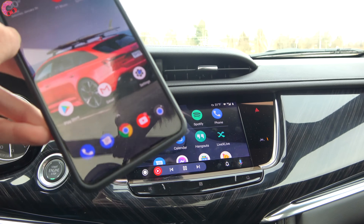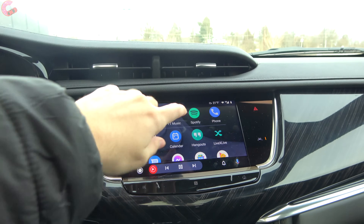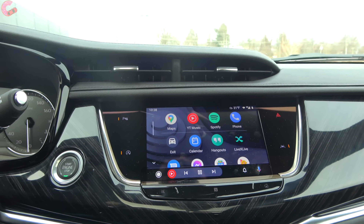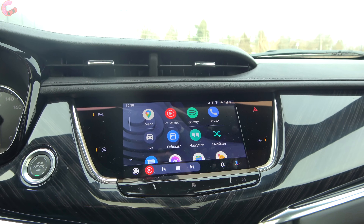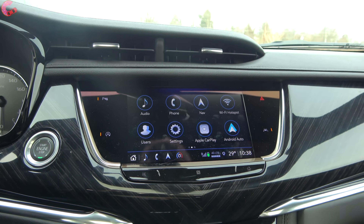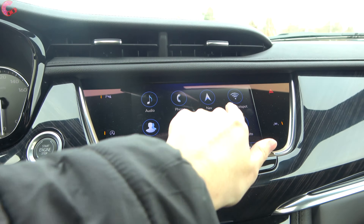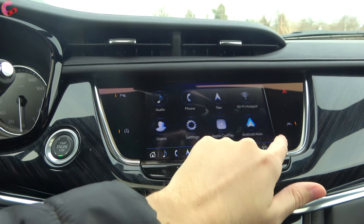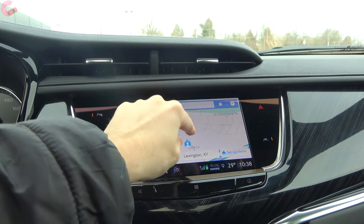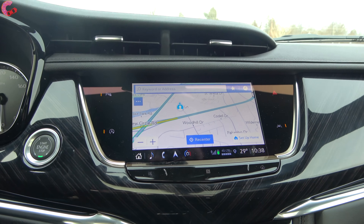The wireless Android Auto and Apple CarPlay performance is exactly the same as when it was wired, so I'm happy to see this addition. Otherwise, the Cadillac CUE system is the same as last year and as in other Cadillac products. We have the optional navigation system built in with the audio package, and if you have a compatible device, you can pair via NFC.